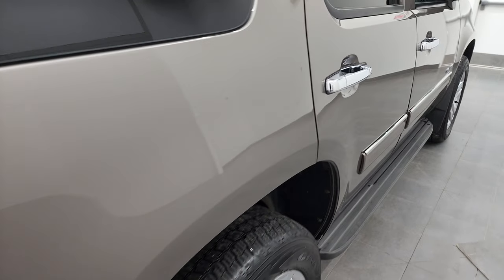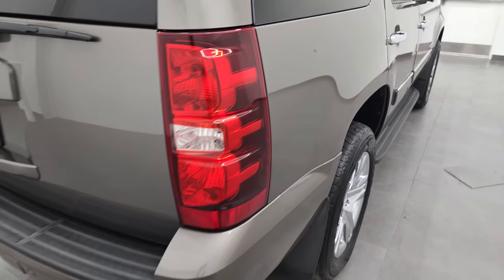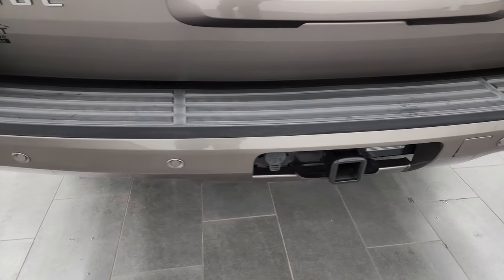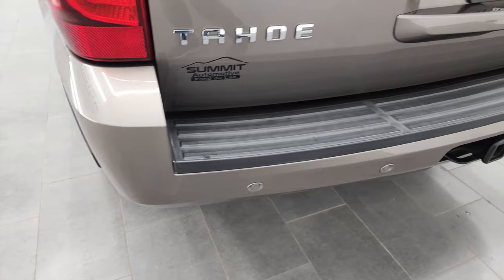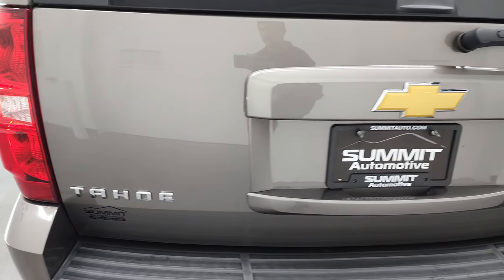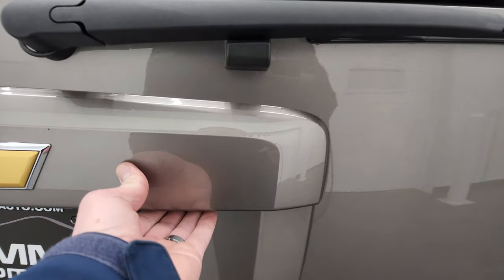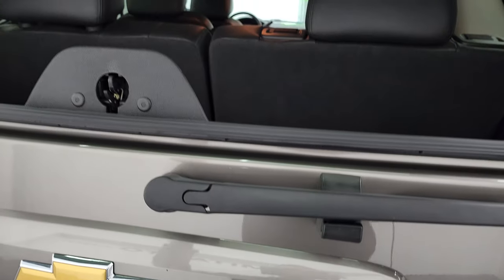Coming around to the back of the vehicle, rear quarter looks really good. Rear bumper is in nice shape. It does have the full towing package, which includes a receiver hitch and seven pin wiring, the backup parking sensors, and that rear gate is in really nice condition as well. This one does have the flipper glass, so that goes up like so.